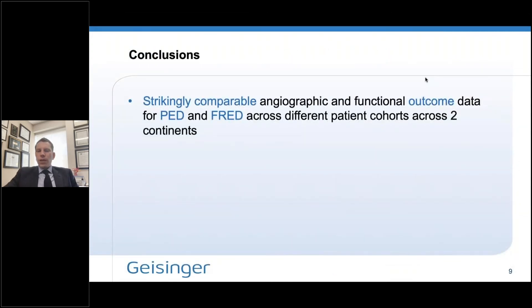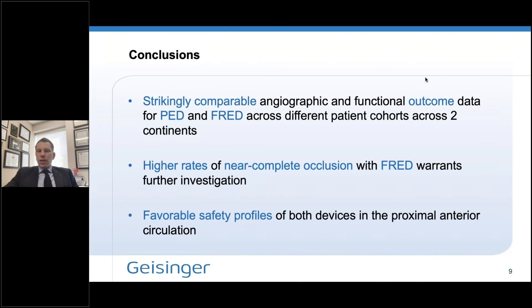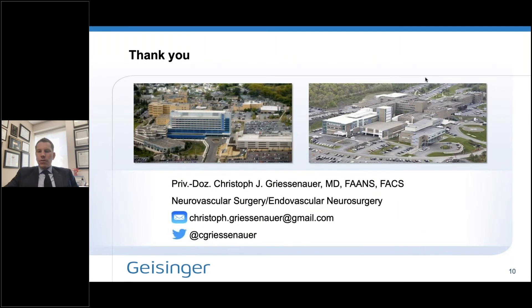In conclusion, even though we have two completely different devices in terms of their design, the outcomes compared across both angiographic and functional dimensions were really strikingly similar — across completely different patient cohorts on two different continents. There was a slightly higher rate of near-complete occlusion with FRED that certainly warrants additional investigation. Both devices have equally favorable safety profiles in this study. Thank you to the team at Microvention and everybody involved in making this study possible.